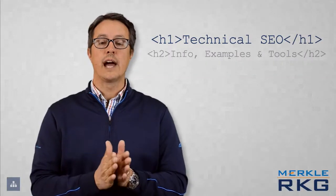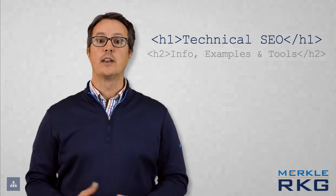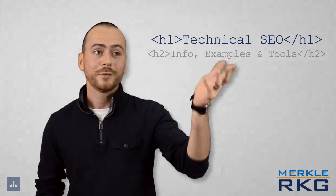Without further ado, I'd like to introduce Max Prynne, who is the main driver and creator of this website. Welcome, Max. Merci, Adam.